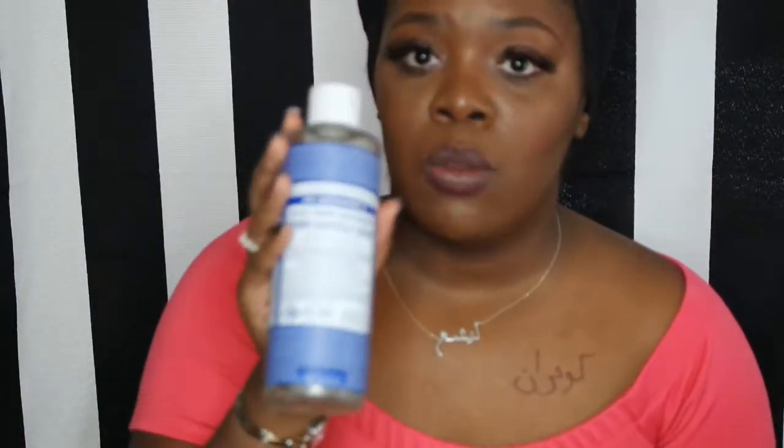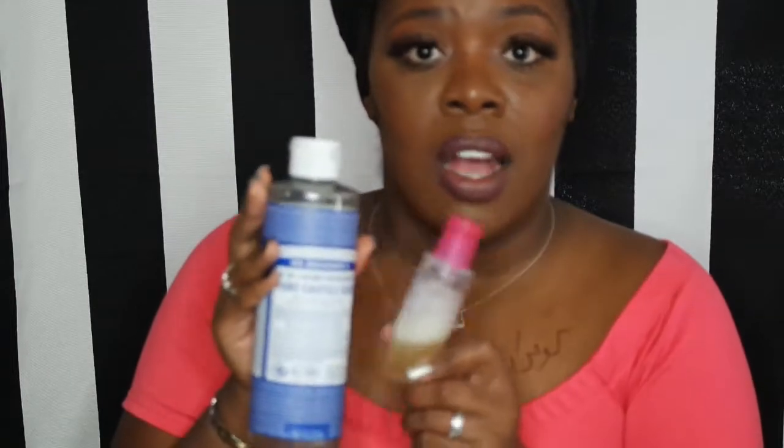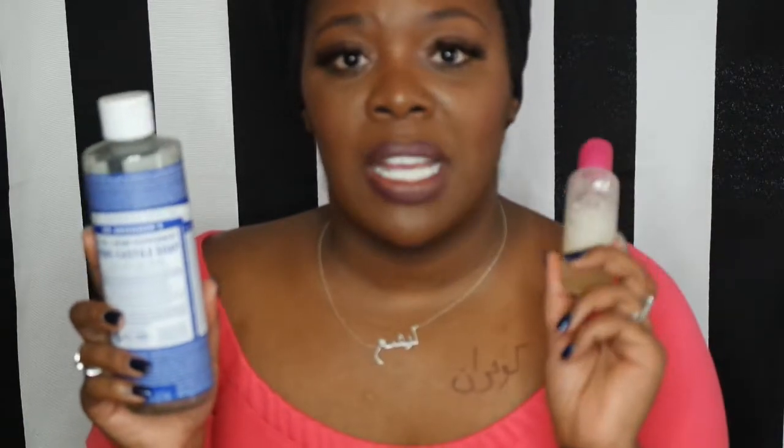There are lots of different Dr. Bronner's scents with different healing and cleansing properties — there's almond, the original unscented, and many more. You can find it at Whole Foods, Trader Joe's, Publix, Kroger, or online. I keep the big bottle in a cabinet and split it into travel bottles for different purposes — this smaller one is the one I use for my face.